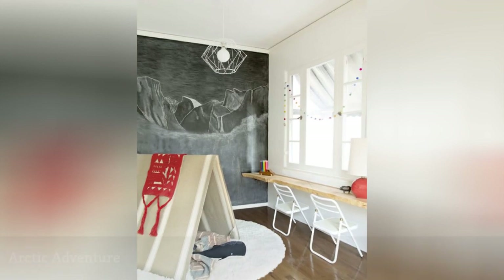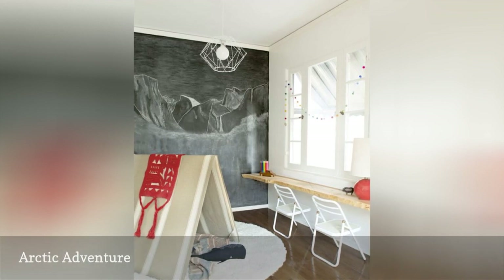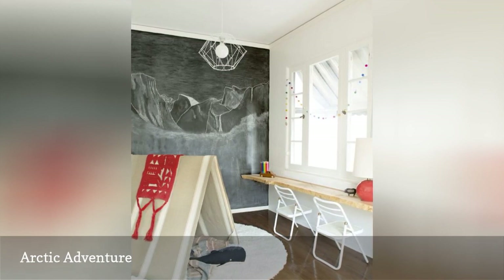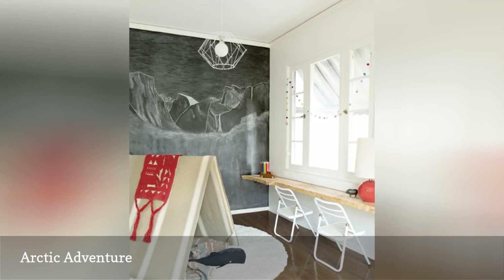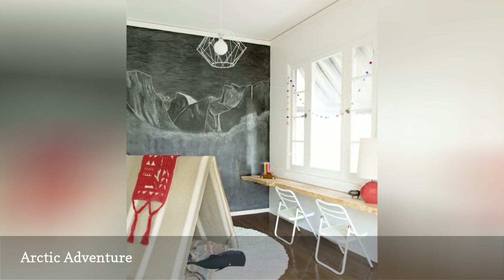Take your little explorer on an expedition to the top of the world with a wintry nursery inspired by the Great White North. This frosty nursery from The Animal Print Shop features a chalkboard paint wall — not only is it great for decorating, but it can turn into an art or learning station for your child. Your little one can learn to write their ABCs or draw spaceships and aliens. The possibilities are endless.